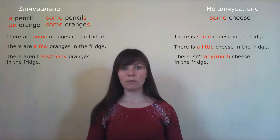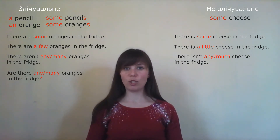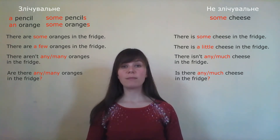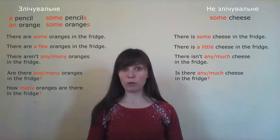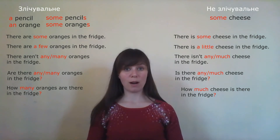To form a question: 'Are there any oranges in the fridge?' or 'Are there many oranges in the fridge?' For cheese: 'Is there any cheese in the fridge?' or 'Is there much cheese in the fridge?' To ask how many: 'How many oranges are there in the fridge?' — 'many' is countable. 'How much cheese is there in the fridge?' — 'much' is uncountable.